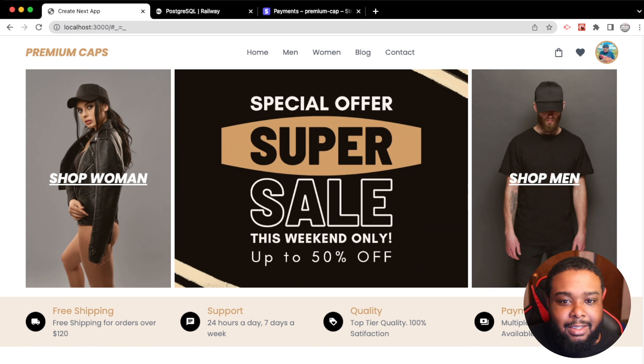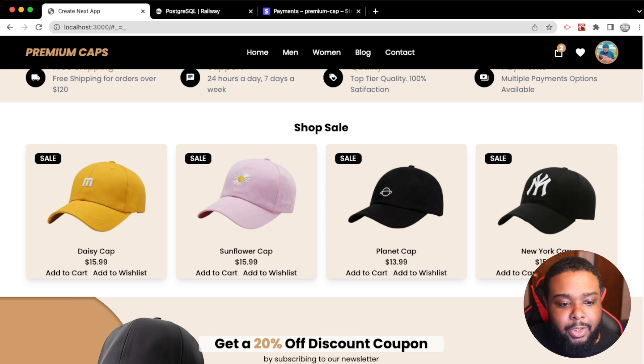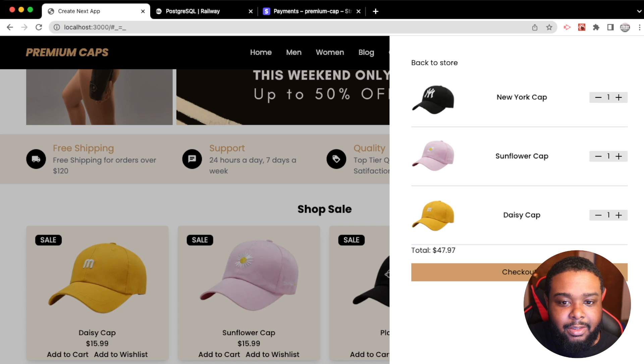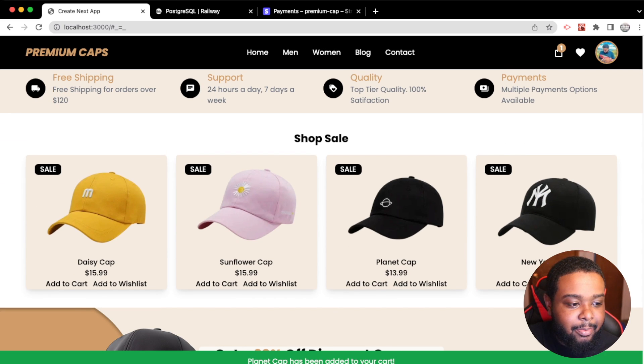Now let's test out the cart feature. We add an item and get a confirmation that it's been added. If we try to add it again we get a red message saying it's already in our cart. We add several items, check the cart, see all our caps with the total, and we can increment and decrement quantities — hitting zero deletes the item automatically.